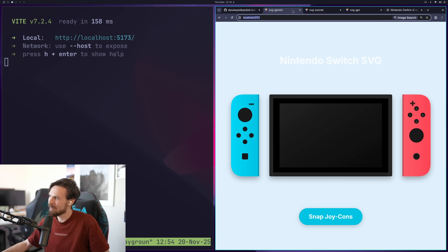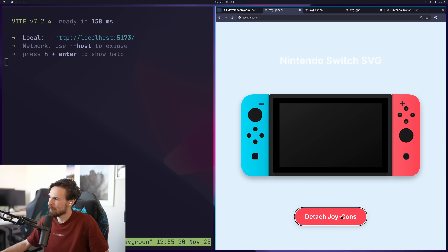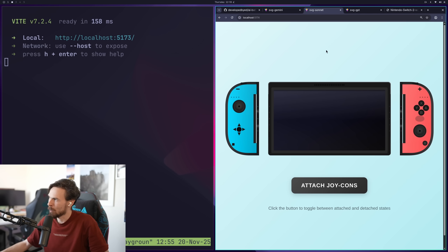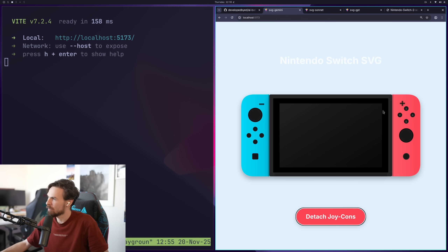Let's see Gemini. I can't believe this model — look at that. That's probably the most accurate one out of all of them. That's the closest it looks to a Switch. I'll give it that — it looks more like the first Switch rather than the Switch 2, but it looks the cleanest of all of them. The buttons seem right, this portion seems right, and the animation actually properly attaches the Joy-Con rather than going behind like in Sonnet 4.5. Last place is definitely GPT, Sonnet second, and Gemini definitely wins this one.